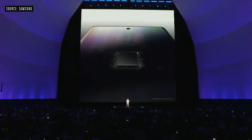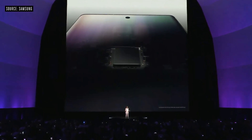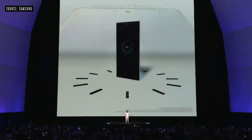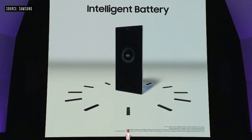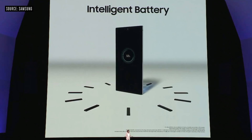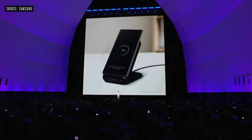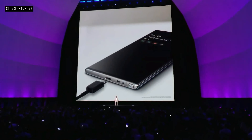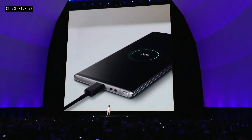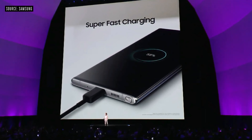The Note 10 is incredibly powerful. It has a super-fast processor and smooth high-res graphics. And with the biggest and the smartest battery we've ever put onto a Note, we've built it to last all day. The Note 10 supports fast wireless charging 2.0. And for the first time, the Note 10 Plus also supports super-fast wired charging up to 45 watts.